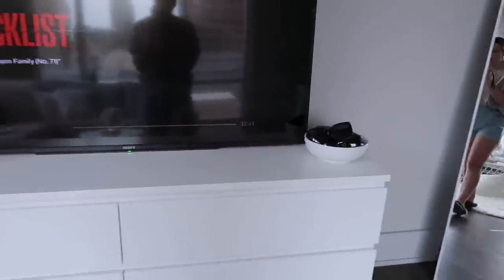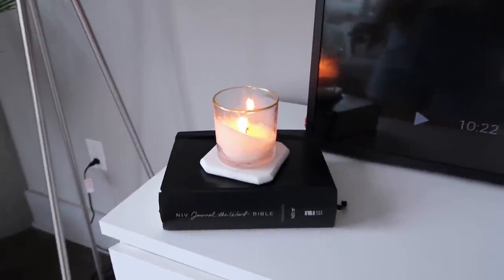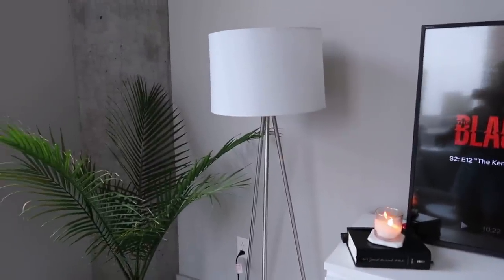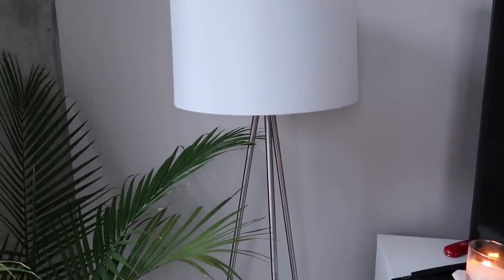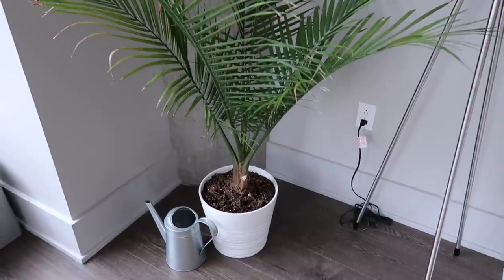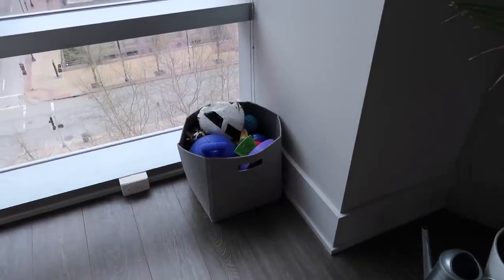I want to get a different decoration for this side eventually, but right now I just have a bowl of sunglasses — easy to grab. Over here I have my Bible and a little candle from Target. In this corner I have a tripod lamp from Target — I really like it because the cord comes out through the leg and it's a stainless steel color, not gold, which suits my cool-toned apartment. I found it for about sixty dollars on Amazon. Over here is a plant from IKEA — the plant, pot, and little watering jug are all from IKEA. And then there's Kai's toy basket.